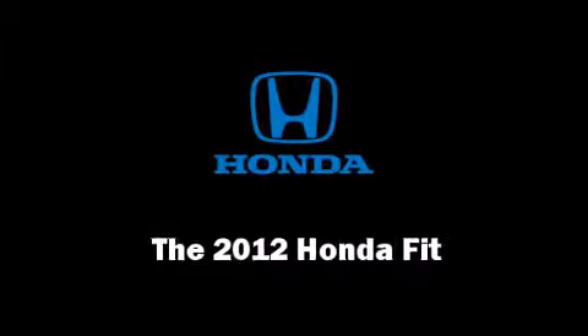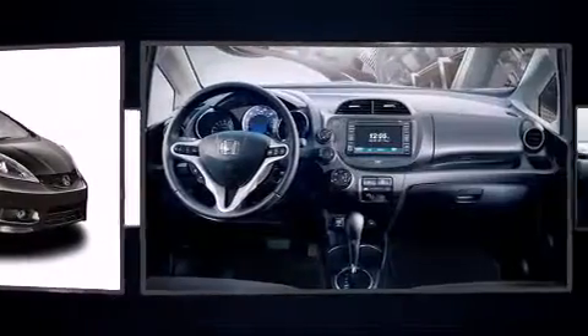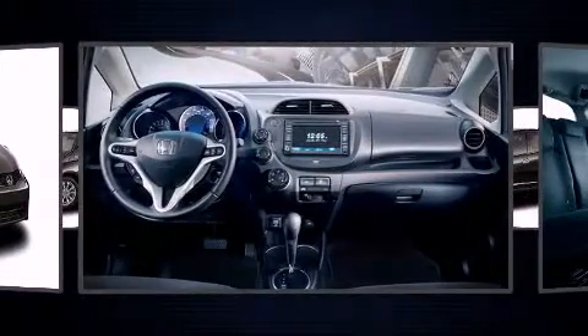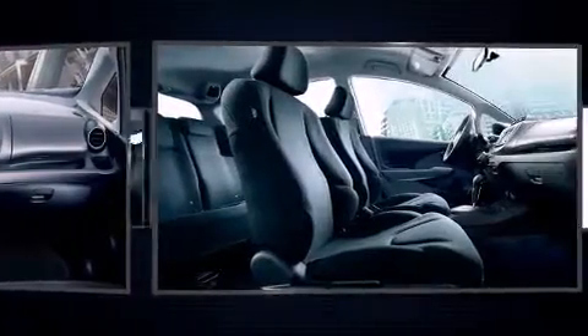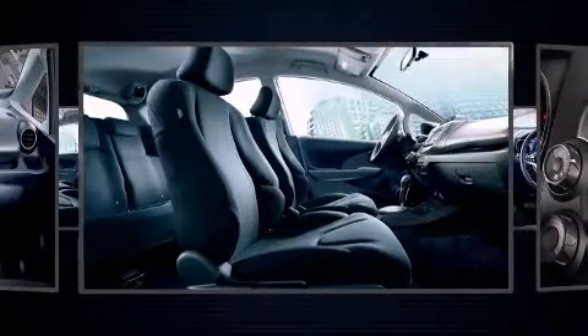Come test drive this 2012 Honda Fit. This four-door, five-passenger hatchback is ready to drive off the showroom floor. It features a front-wheel drive platform, an automatic transmission, and an efficient four-cylinder engine.